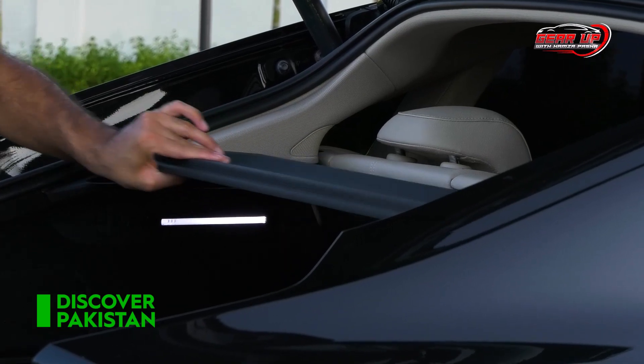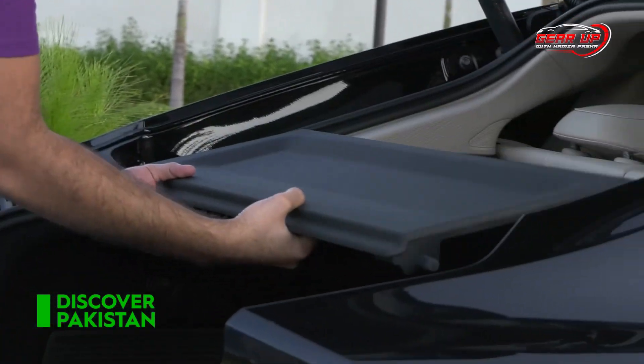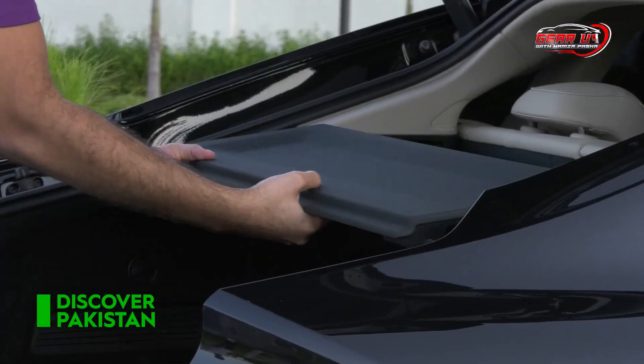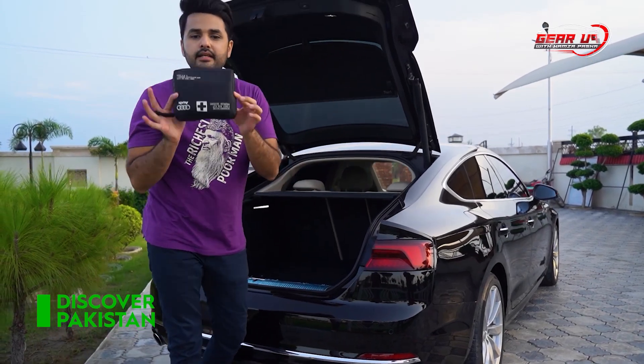The luggage cover is very easy and it goes back. You have a standard kit in here.